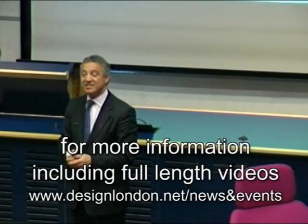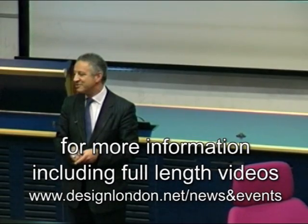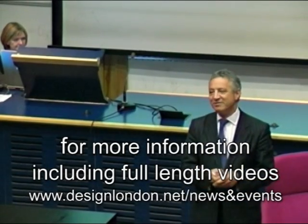For those of you for whom this is the first lecture, my name is Nick Lyon. I'm the director of Design London. Design London was set up following the Cox review, Creativity and Business, which said there was a dramatic need for us to bring together different disciplines, increase the transfer of knowledge into change, and improve the way people communicate across those disciplines in order to drive high-performance innovation in the UK.